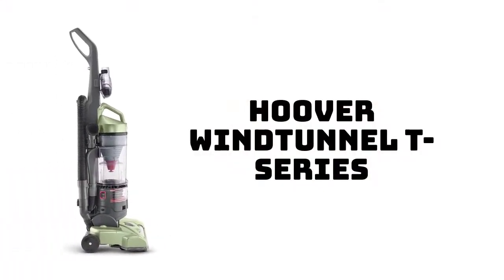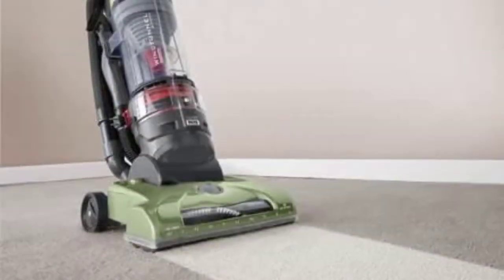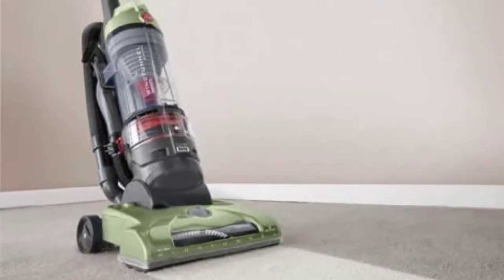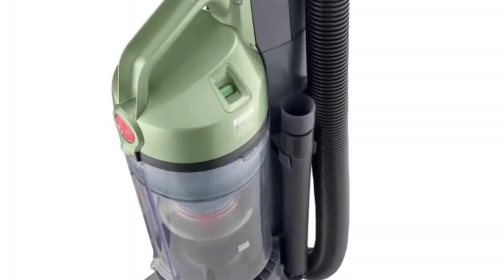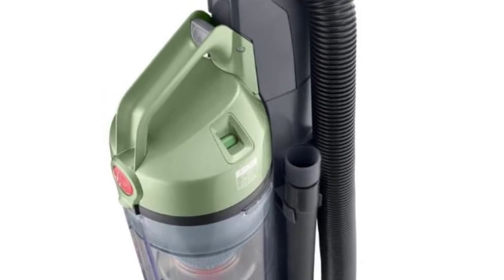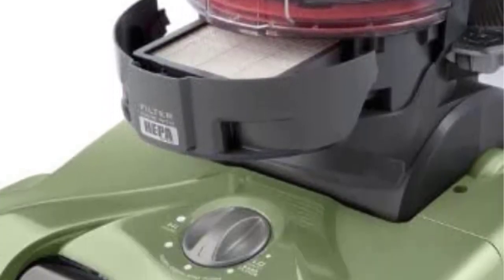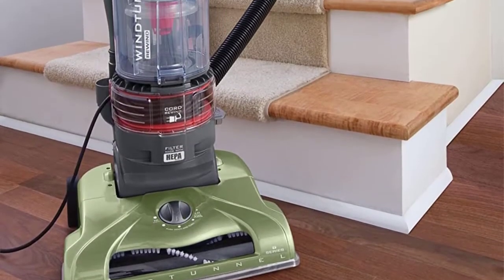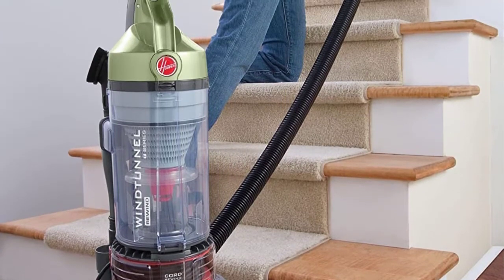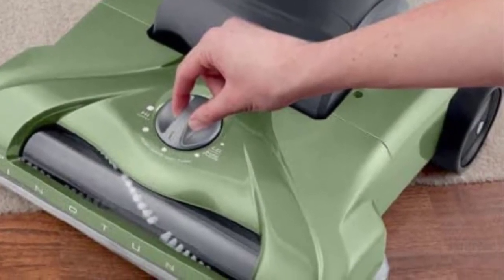Number 3: Hoover Wind Tunnel T-Series. The Hoover Wind Tunnel T-Series Rewind Plus gives users five height adjustments for a precise clean, making it our best pick for multiple surfaces. The vacuum is powered by a 25-foot power cord and has an 8-foot stretch hose for reaching tight corners. Additionally, it comes with an array of accessories like an air-powered turbo tool, dusting brush, and crevice tool.